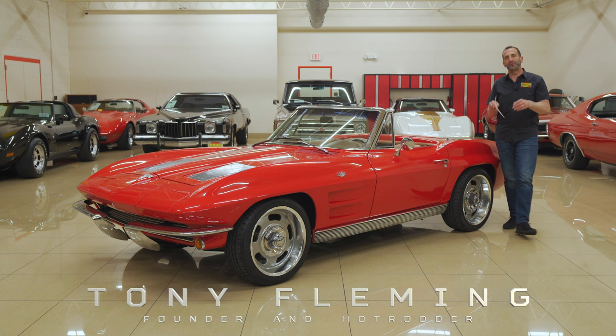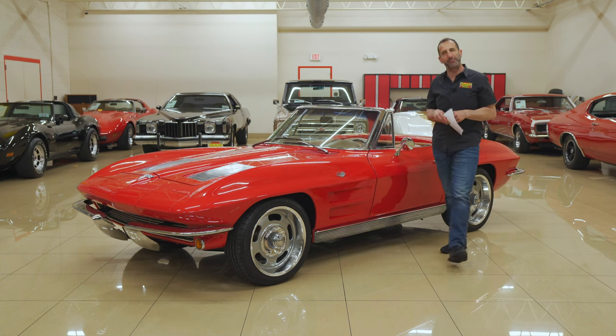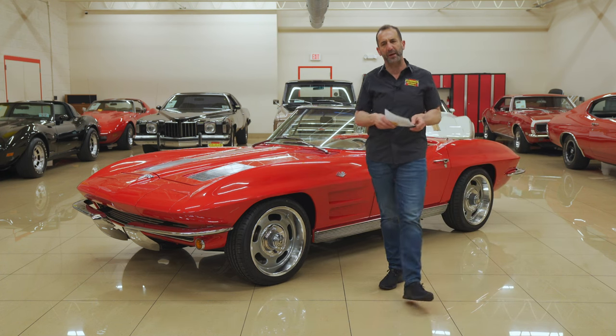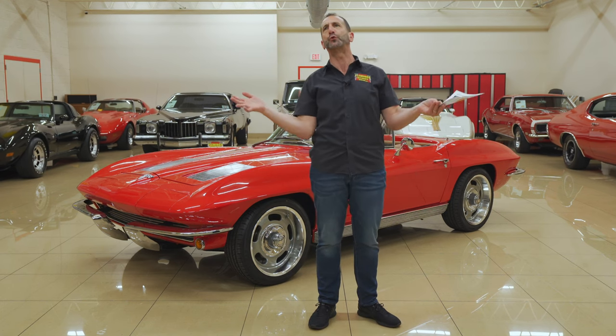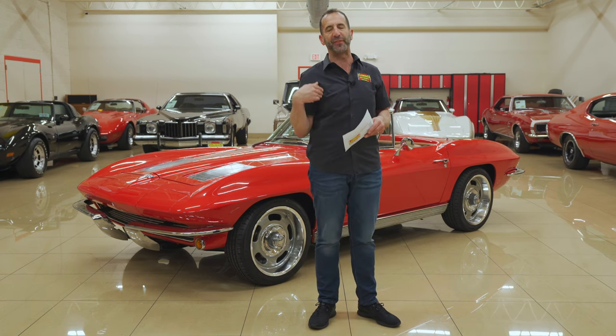Hey everybody, I'm Tony Fleming from Fleming's Ultimate Garage. Thank you so much for joining us today on a '63 Pro Touring Corvette. A lot of people say, I hear a Pro Touring Corvette — what exactly is a Pro Touring Corvette? I'll share with you my thoughts on that.